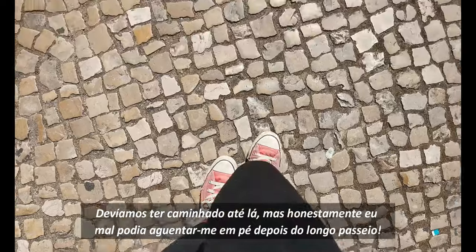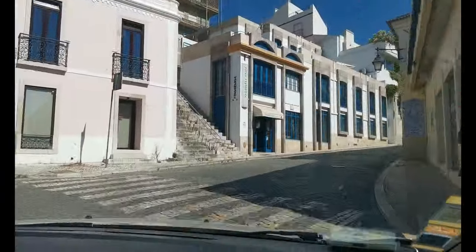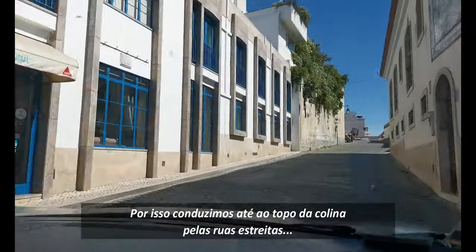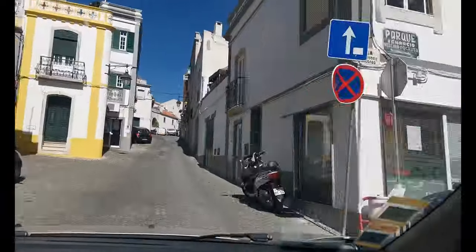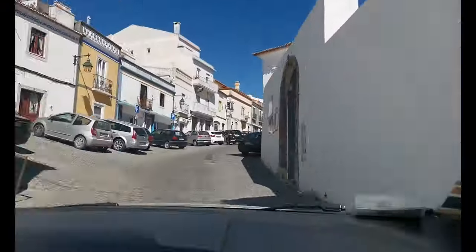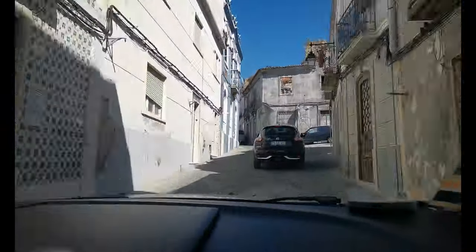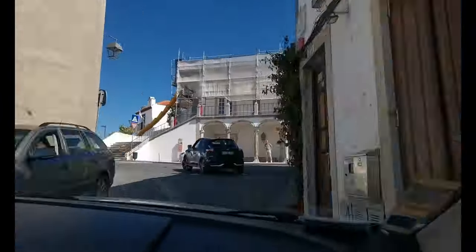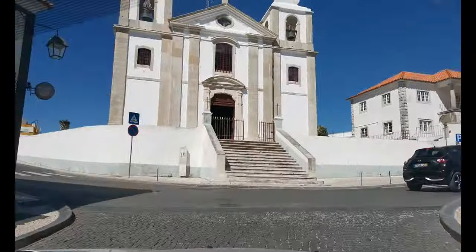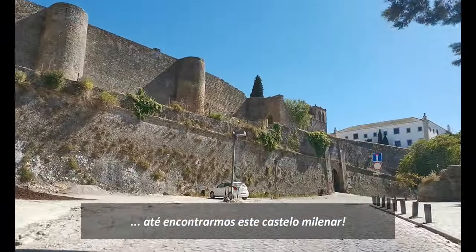We should have walked there, but honestly I could barely stand on my feet after the hike, so we drove uphill through the narrow streets until we found this millenary castle.